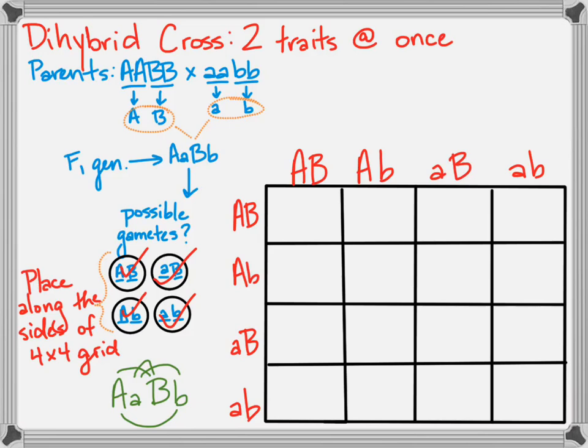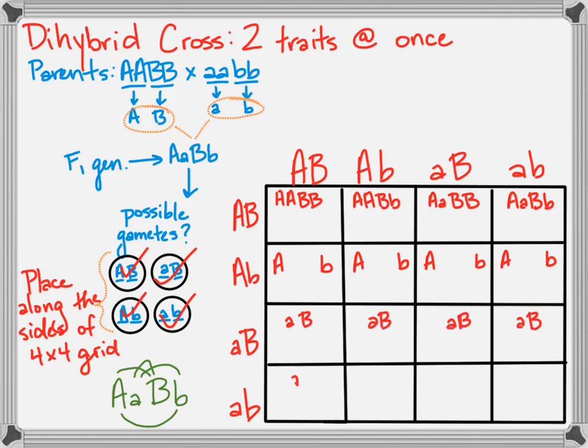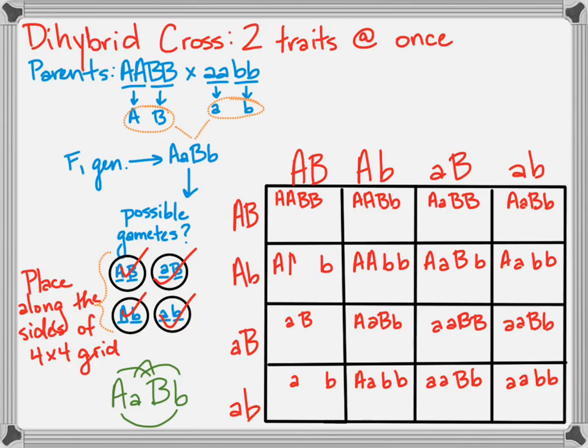Pause and try to fill it out before watching. When filling it in, it's easier to work across the rows first, then up and down. I like to keep capital letters in front of lowercase letters and group the A's together and the B's together — that makes it easier when you go through and try to figure out what each genotype looks like, because we have quite a variety of genotypes here.